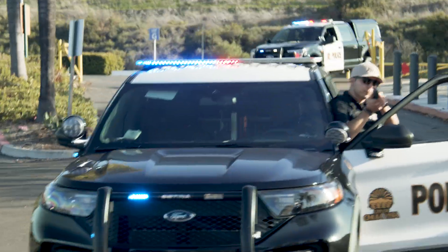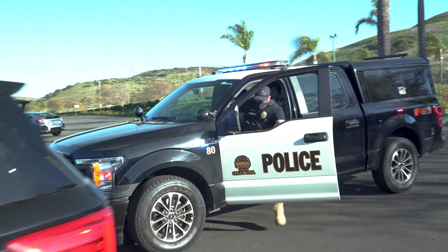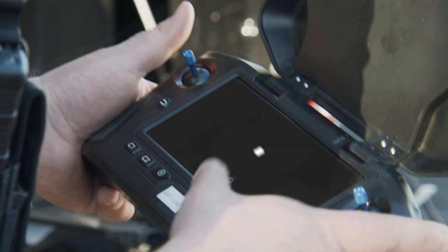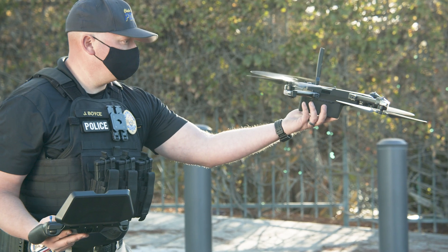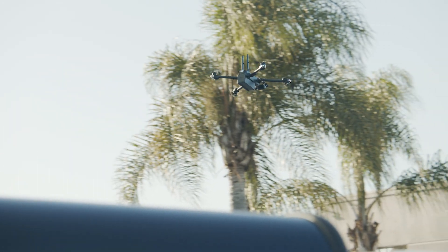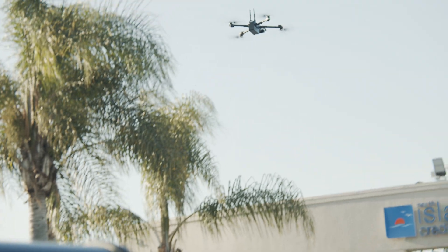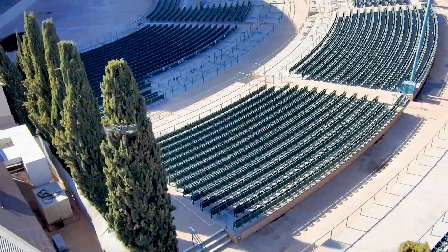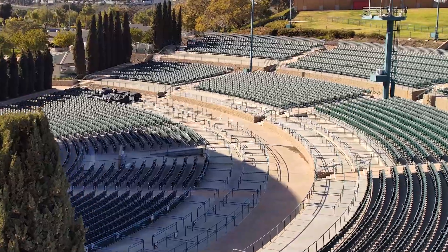Fortunately, his department now has a new tool to gain situational awareness at the patrol level: the Skydio X2. Thanks to their AI-powered autonomous flight engine, Skydio drones can fly with minimal input from the operator, allowing any patrol officer to safely and confidently operate the drone to immediately provide detail about the unfolding situation while additional backup arrives.